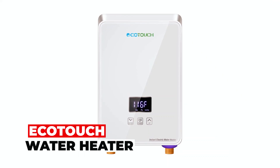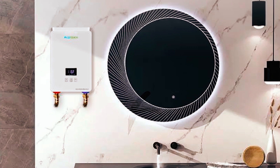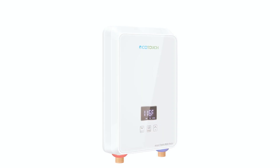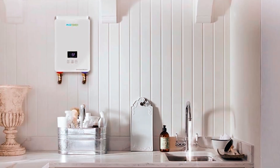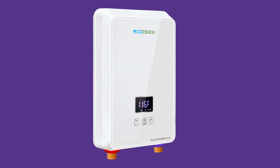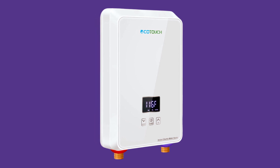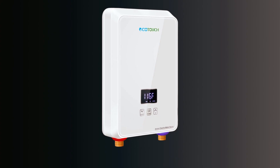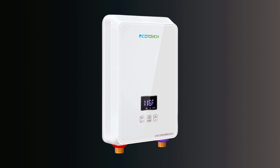Eco-Touch Water Heater. Never settle for lukewarm water again with the Eco-Touch Electric Tankless Water Heater. It delivers instant 116°F hot water in seconds, ideal for sinks. This efficient unit self-adjusts to optimize energy consumption and reduce electricity costs. Its sleek design and robust safety features ensure suitability for various settings, from kitchens to hospitals. Experience the convenience of hot water exactly when and where you need it while enjoying significant savings on your energy bills.